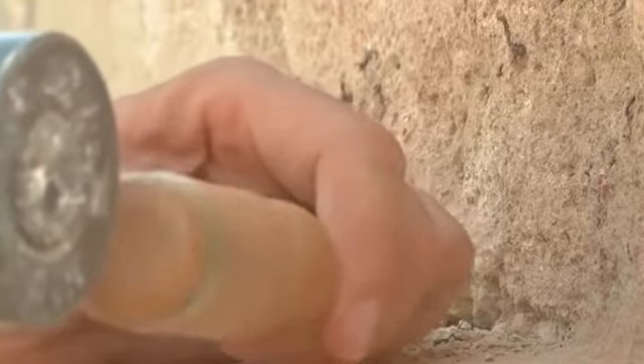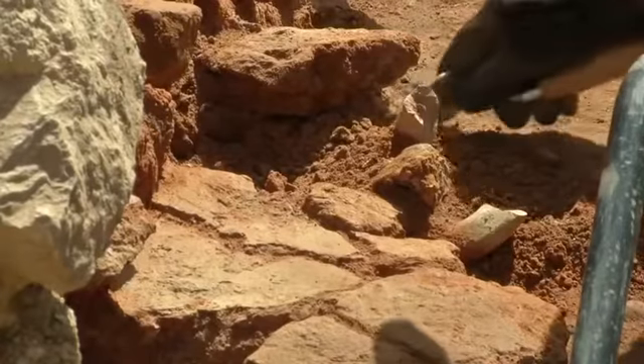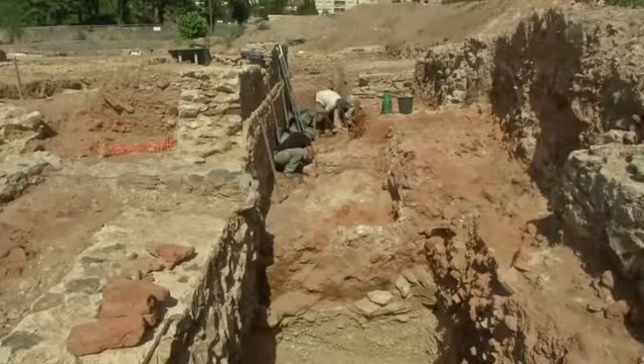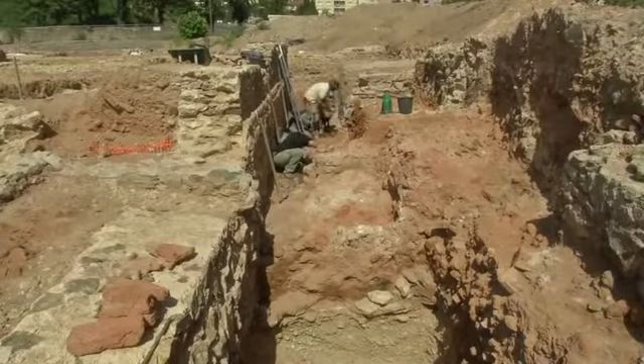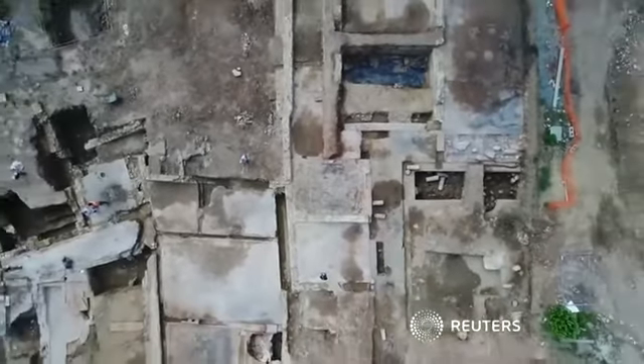Archaeologists are still chiseling and brushing away at the precious find. The ruins hide a once wealthy Roman neighbourhood of luxury homes and vast open spaces. The area, near Lyon, became a Roman colony around 47 BC. Marble and mosaics have already been unearthed, and this could be just the beginning — the site is thought to cover some 7,000 square metres.